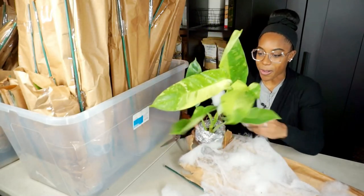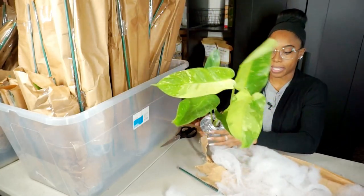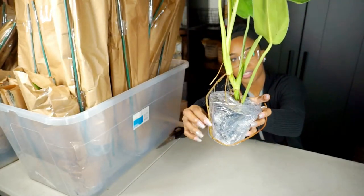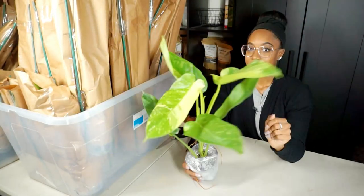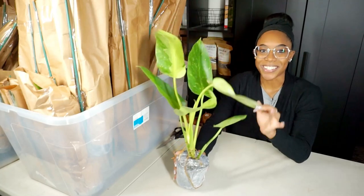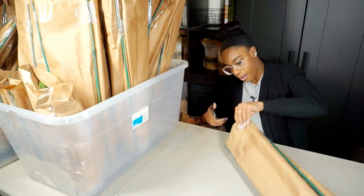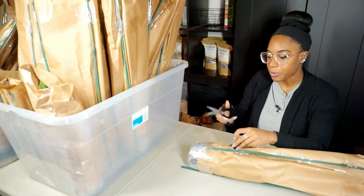Oh my gosh, you guys — look at this! It's a Philodendron Jose Bueno. This is massive — absolutely gorgeous. Look at the aerial roots, and it's already potted up. I'm so impressed. That was plant number one!